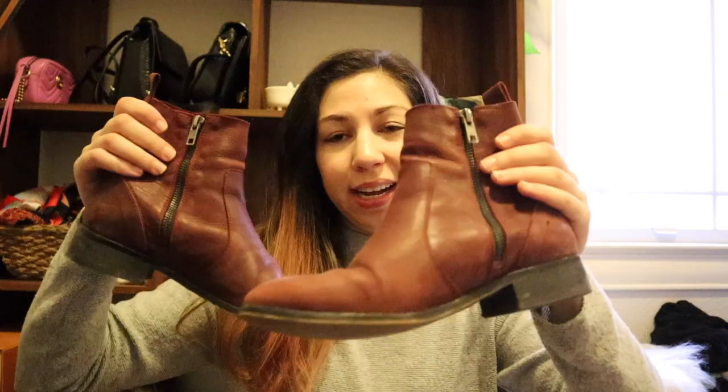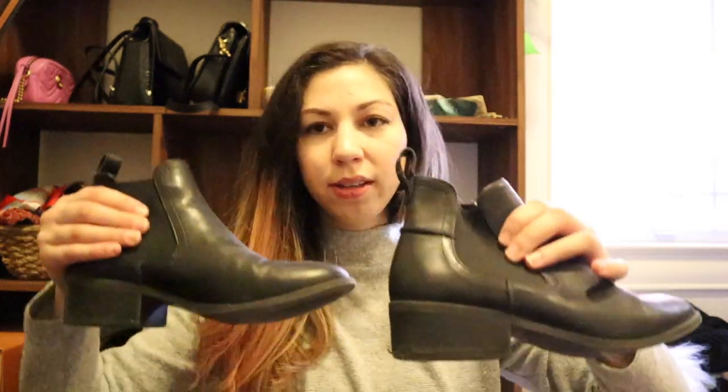These are a pair of chelsea boots that are kind of western style from a brand called Office. Funny story: I actually bought these in London because my luggage got lost and I had only one pair of high-heeled booties — don't ask me why I wore high-heeled booties through the airport. So I had to buy something comfortable, and these are freaking amazing. I really like to wear these with tights and leggings.